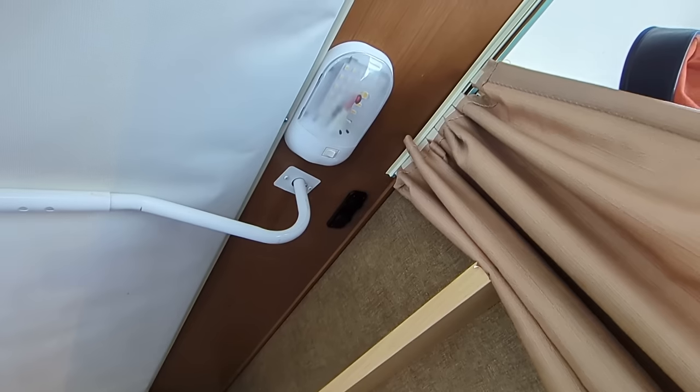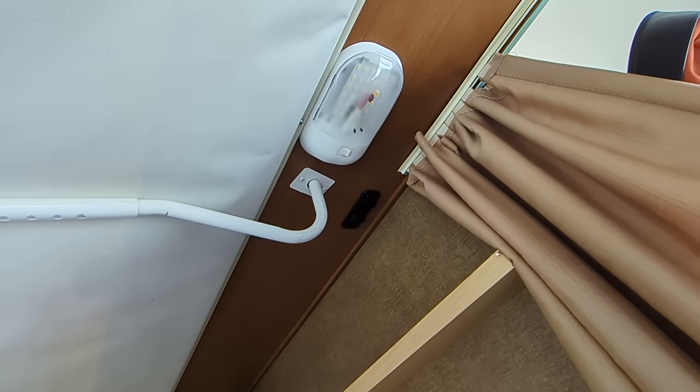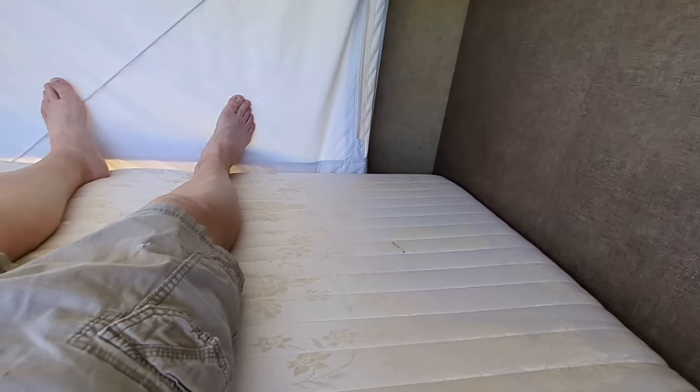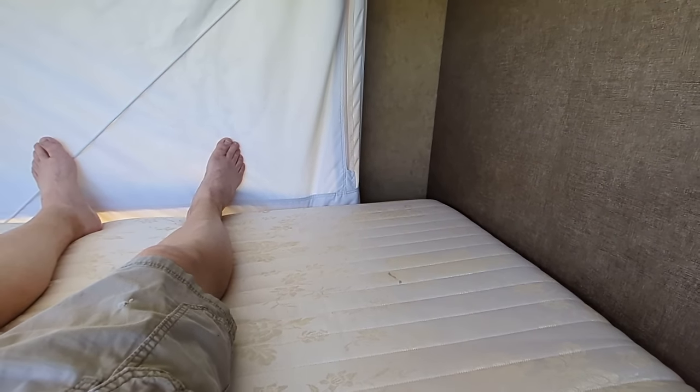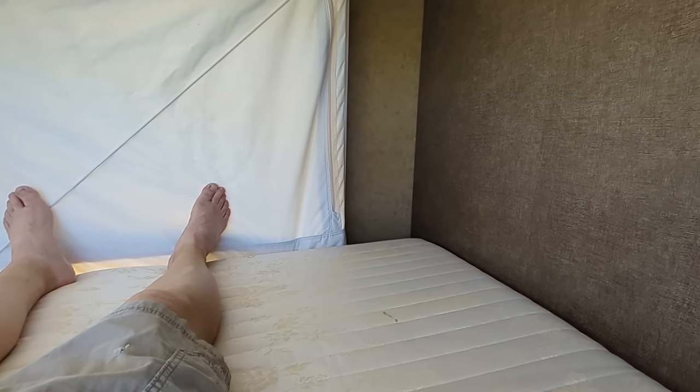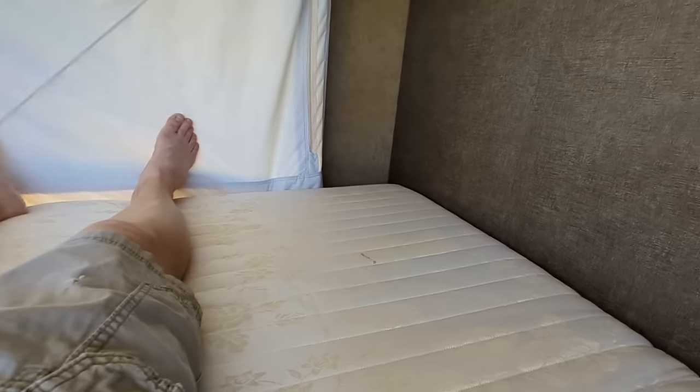Here's the privacy curtain. There's a light up there that goes on and off. Here's the mattress — don't have a sheet on it, but take a nice fitted sheet, throw yourself a comforter on here, and you're ready to go.